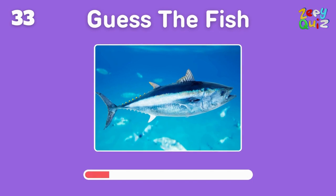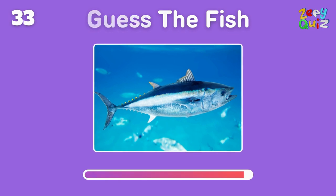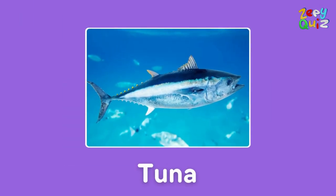A big ocean swimmer and a popular fish in sushi — what is it? Correct, it's a tuna!